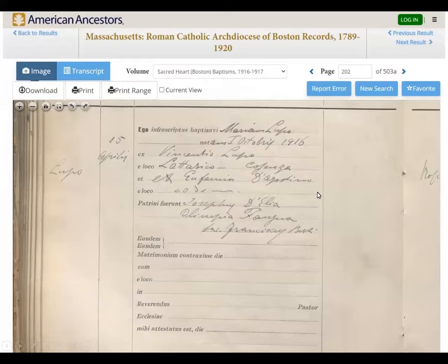Here you can see I clicked View Image, so we're looking at Maria Lupo's record, zoomed in so you can see what's going on at the bottom of the page. You can see her baptism date and her birth date. This record actually has information about where her parents came from in Italy — you can see in the 'e loco' line, which means something like 'from,' and this looks like a specific town in the Cosenza area. Records can often be a source of your next clue to send you looking for the next record.